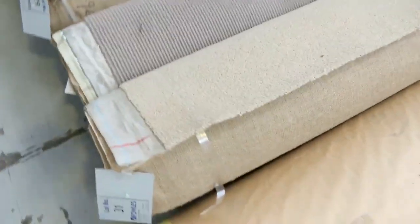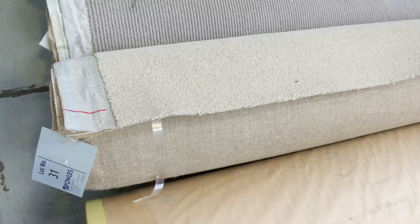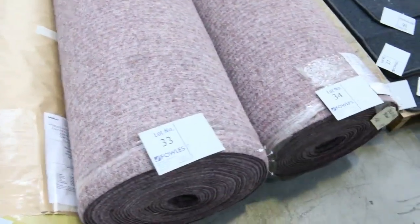They generally sell for $25 a broadloom metre — that's 3.66 metres wide. You cannot beat that for price, it's awesome buying. There's a little bit of indoor-outdoor carpet there, and we've got some mats clearing out. That's all going to go unreserved.